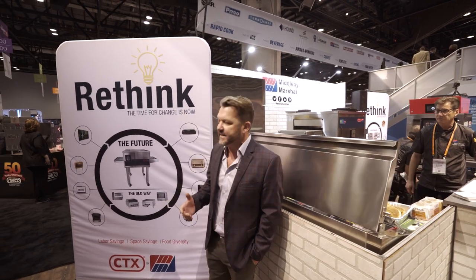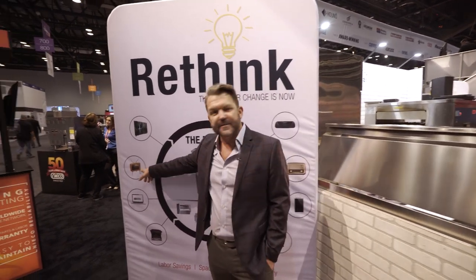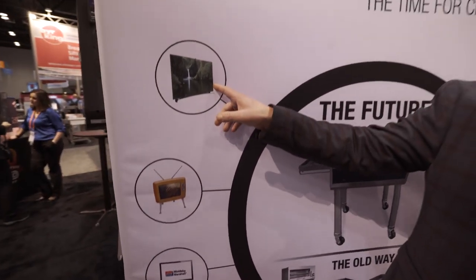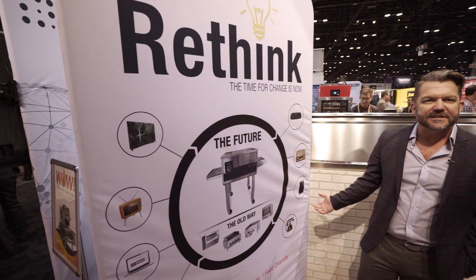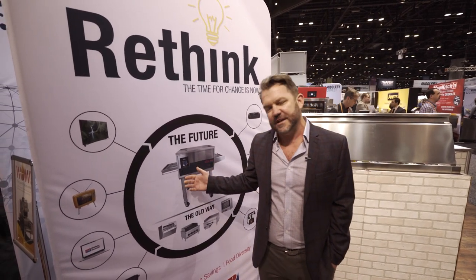What we're most excited about is getting everyone to rethink how we utilize technology. Everyone remember what this looks like? That was my TV as a kid. This is our TV today. Computers, typewriters — everything has changed. Kitchens now have the time for the kitchen to change as well.